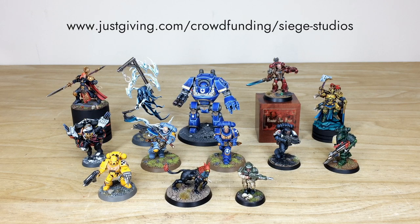If you want to win one of these painted models that you see in front of you, each of them painted by a member of the Siege team, then all you need to do very simply is follow the instructions in the description. If you're unable to donate and enter the raffle, then please help us out and share this video on whichever social media platform you can. We really want to go far and wide and raise as much money as possible for both of these charities.